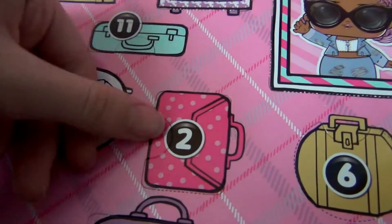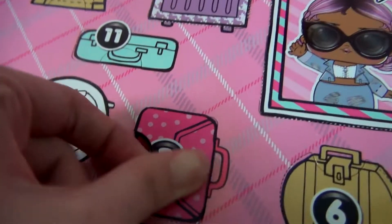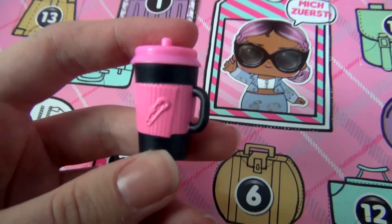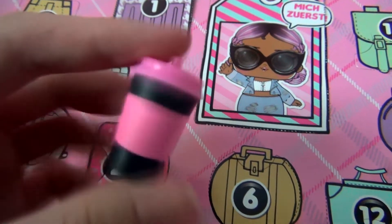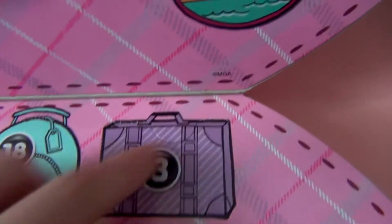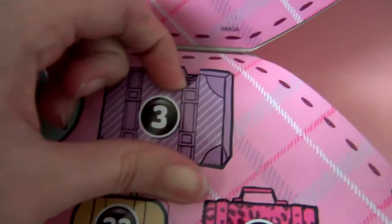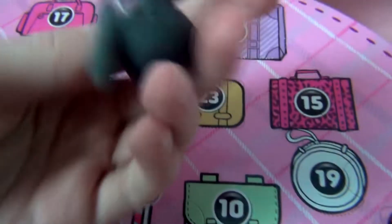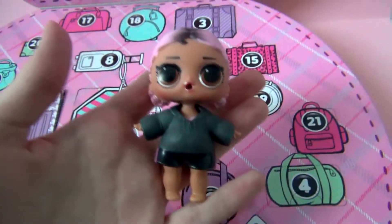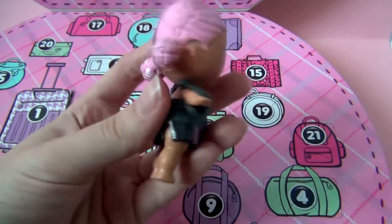Here is door number two. Let's see what surprise is next. Here's her bottle — it's like a coffee mug, like a Starbucks. Here's door number three. It's again a little bit of a bigger door. Let's see what's inside. It's her first outfit, which looks like a tracksuit. Here is the doll in the tracksuit.